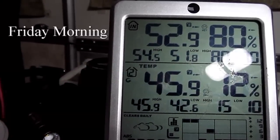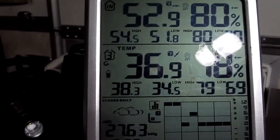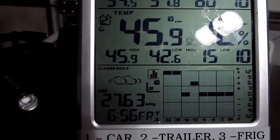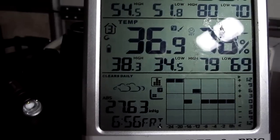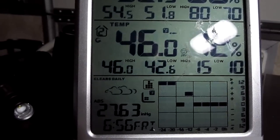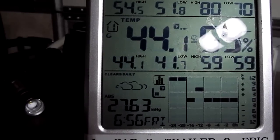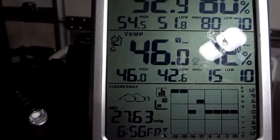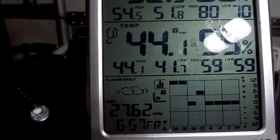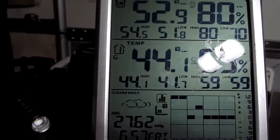Good morning, people. It's 52 in the trailer and 44 outside. It is seven o'clock, or five minutes of. The boys just went outside for their morning walk. Time to get up, I guess. The low for the night was 41 degrees. The trailer stayed in the 50s, which is pretty good. We didn't run the heater too much — just a couple times for 10 minutes, so less than an hour total. Let's go look and see what the solar panel says the batteries are like.